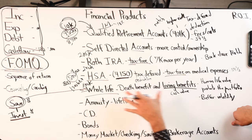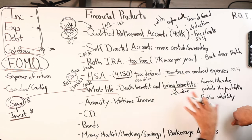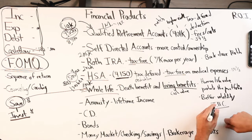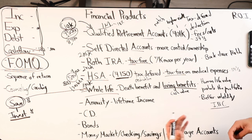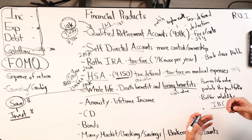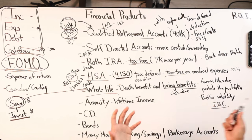You get sold on the core. We talked about the core facts: death benefit, living benefits, human life value protection, protects the portfolio, it's a buffer volatility vehicle. The strategy is the idea of becoming your own - the concept, the process of self-financing certain things to recapture interest and costs.